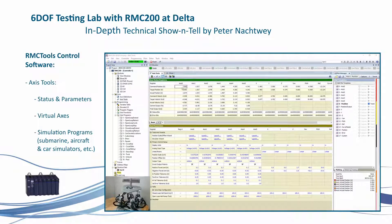There are six physical axes and also six virtual axes. These virtual axes — XYZ, yaw, pitch, and roll — are not normally part of a 6DOF program itself. Normally they are generated by an external simulator program, such as a submarine simulator, aircraft simulator, or car simulator. That information then has to be downloaded to the RMC.